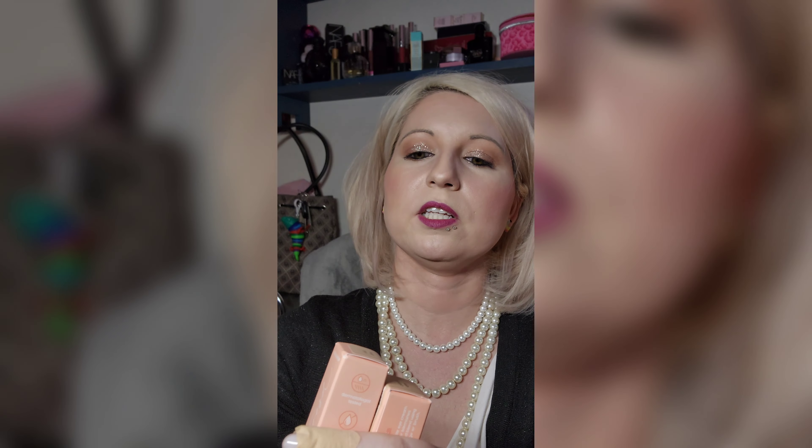I went with Light 8 for myself because I need something a little bit darker since some of my foundations are a little light. I don't like mixing foundations together because I feel like it gets a little icky and kind of messes with the formula unless they're the exact same foundation. I also got two concealers — Fair 15W, which is my actual shade, and Light 45W to use as a bronzer because I haven't found a cream bronzer that I actually like.